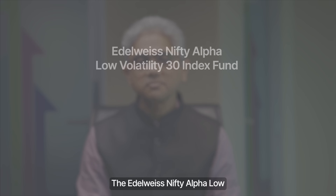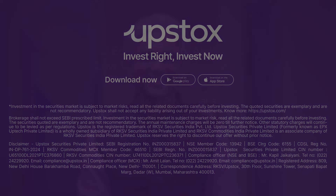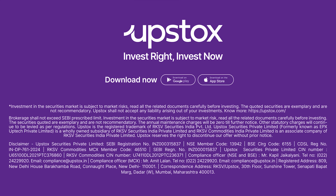The Edelweiss Nifty Alpha Low Volatility 30 Index Fund is available for subscription. The New Fund Offer closes on 10th of May. Investments in securities market are subject to market risks; read all related documents carefully before investing.